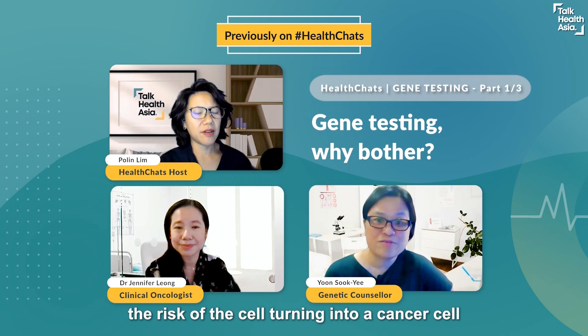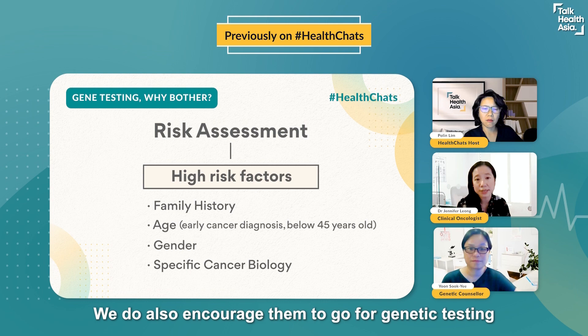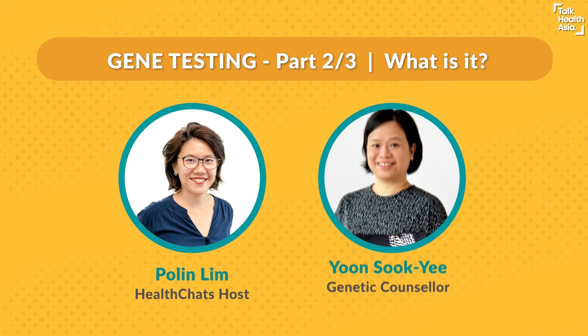We have about 20 to 25,000 genes in each cell. If a gene stops working, the risk of the cell turning into a cancer cell becomes higher. So there are those groups which have high risk factors — we do also encourage them to go for genetic testing.